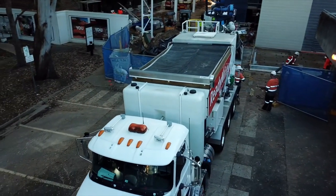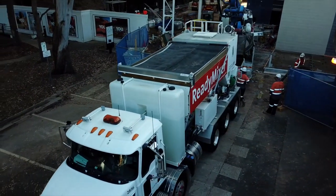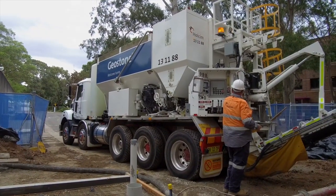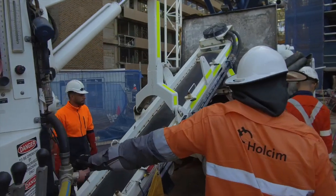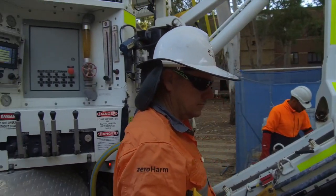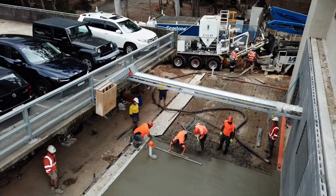The ready mixer produces the exact design mix and quantity every time, thereby eliminating over-ordering or shortages — no more waste. It's designed to carry all of the materials necessary to produce concrete at your site when and where you need it.